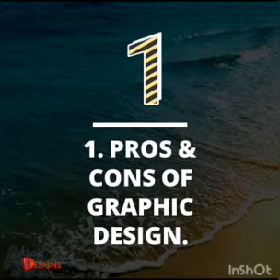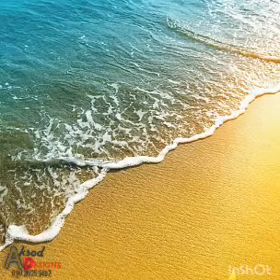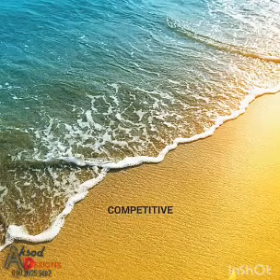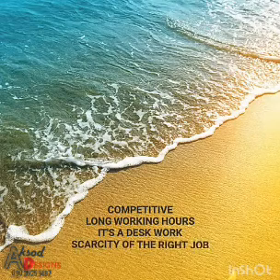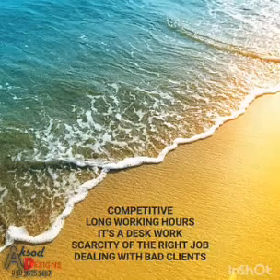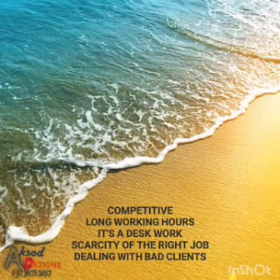Then the other part which is the cons of graphic design, or in other words the disadvantages. The first one will be competitive, then long working hours, then it's a desk work, then scarcity of the right job, then the last one which is dealing with bad clients. The first one is competitive.